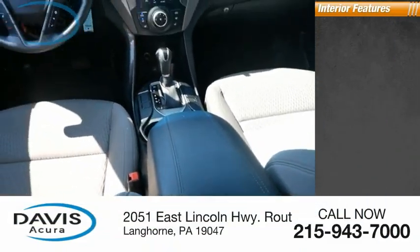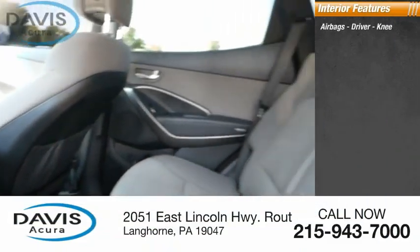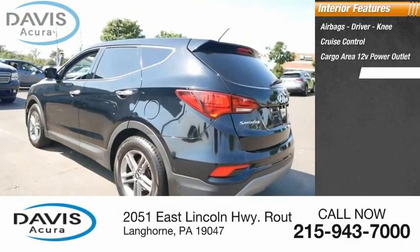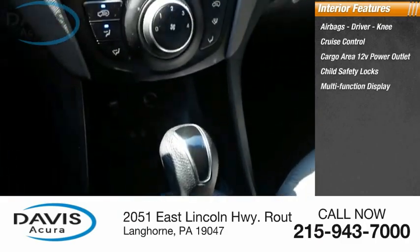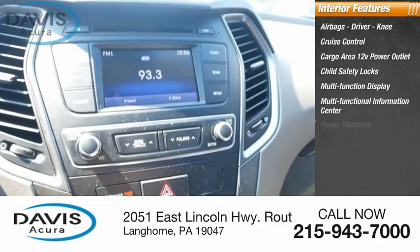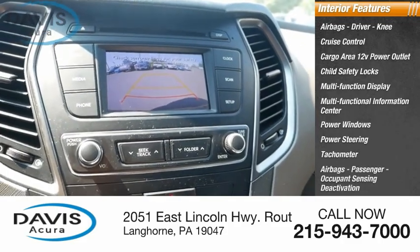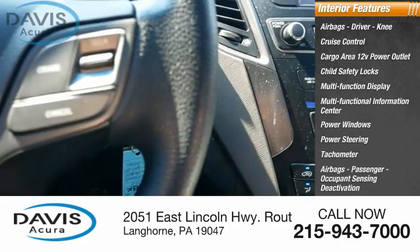Inside you'll find airbags — driver and knee — cruise control, cargo area, 12-volt power outlet, child safety locks, multifunction display, multifunctional information center, power windows, power steering, tachometer, passenger airbags, and occupant sensing deactivation.